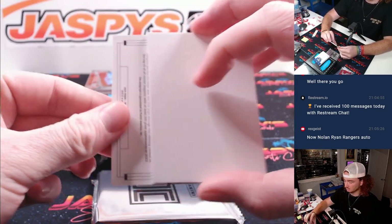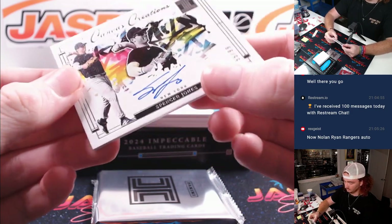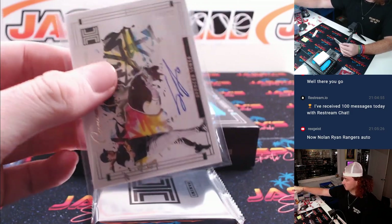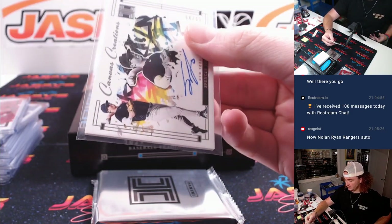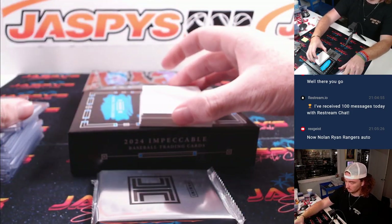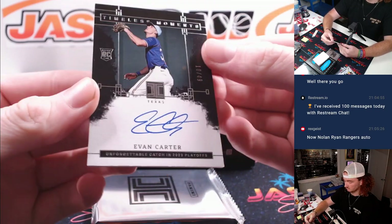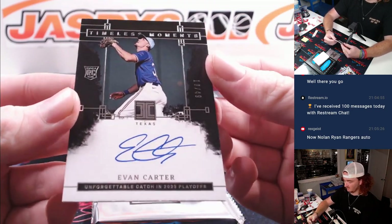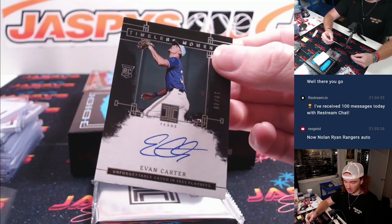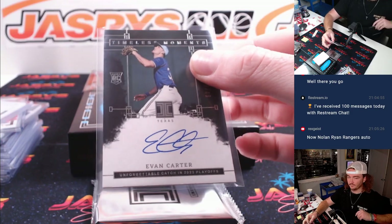First auto — Spencer Jones, very nice, to 99, New York Yankees and Justin. The Yankees are kind of cooking here — Lombard Jr. and now Spencer Jones auto. Evan Carter to 49, timeless moments, very nice card, 10 of 49, going to the Texas Rangers and Rex. Not Nolan Ryan, but Evan Carter rookie — close second.